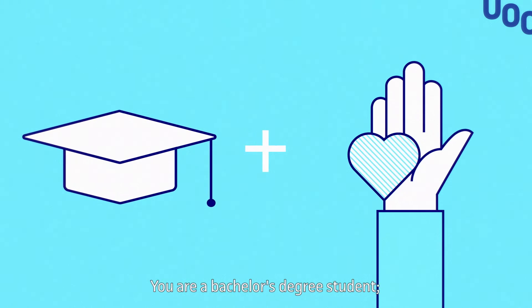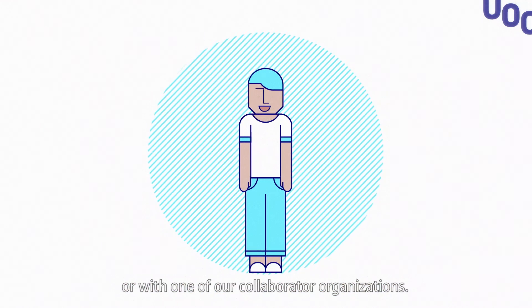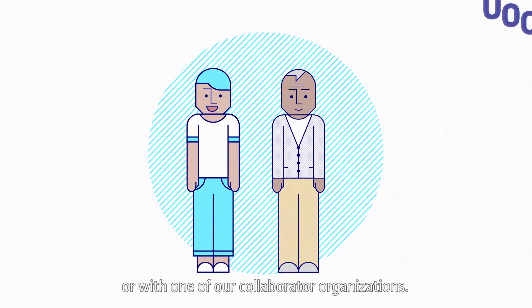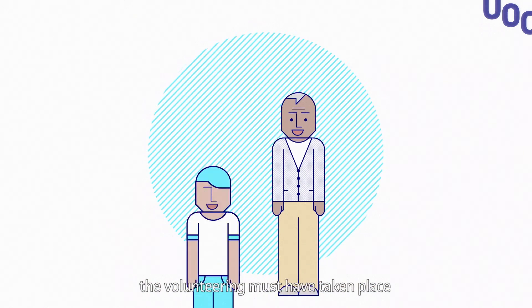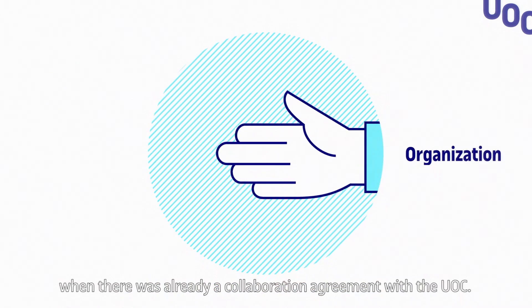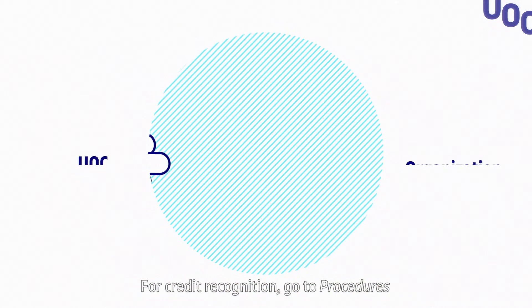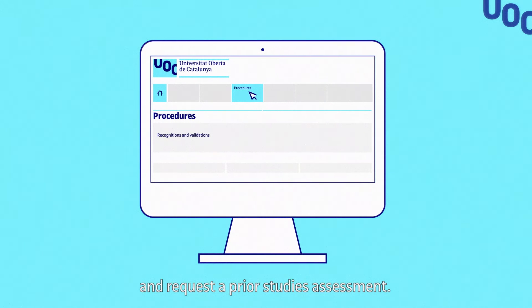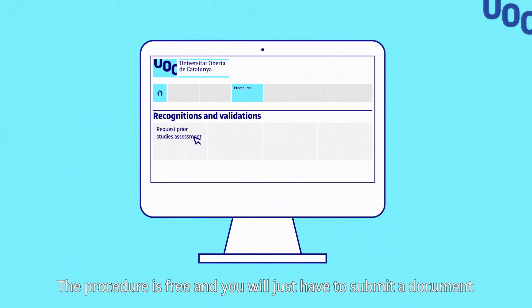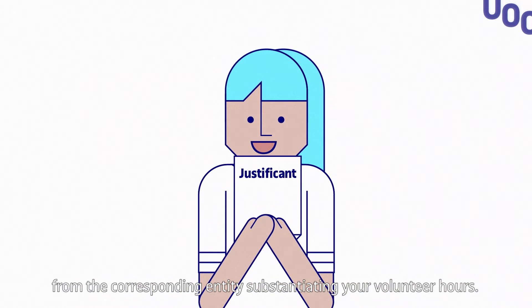You are a bachelor's degree student. You volunteered with the UOC's Refugee Welcome programme or with one of our collaborator organisations. Please bear in mind that for credit recognition, the volunteering must have taken place when there was already a collaboration agreement with the UOC. For credit recognition, go to Procedures and request a prior studies assessment. The procedure is free and you will just have to submit a document from the corresponding entity substantiating your volunteer hours.